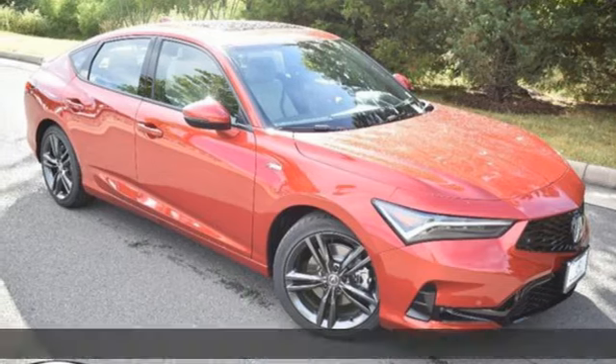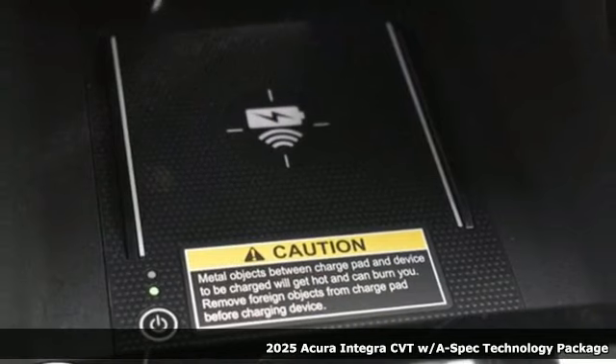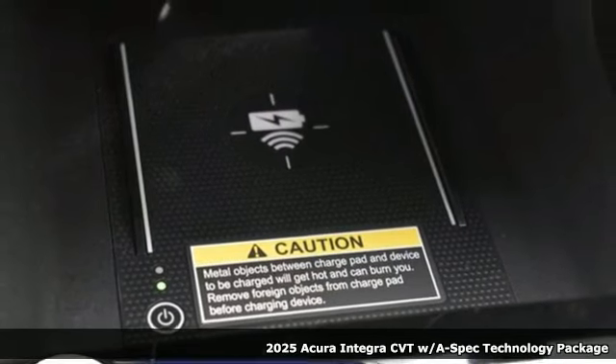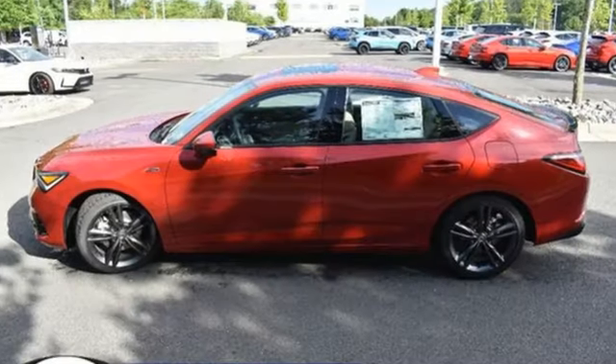Here's a new 2025 Acura Integra. Equal parts dazzling performance and gratifying refinement. The Integra is great for thrills or chills. It's equipped for all your driving needs and wants.